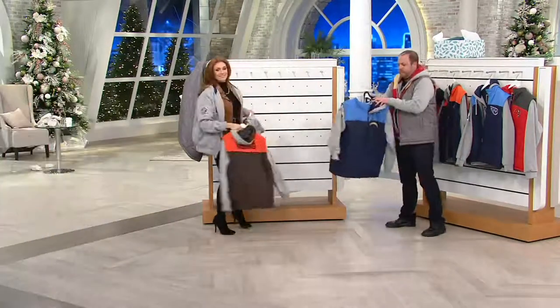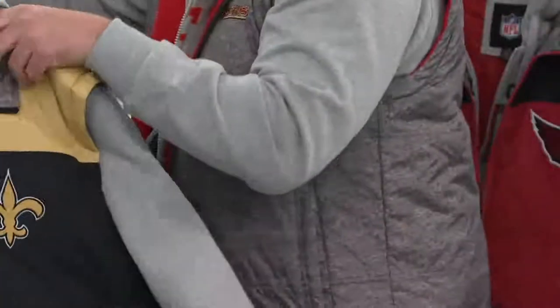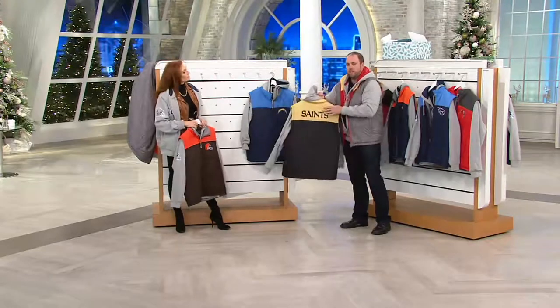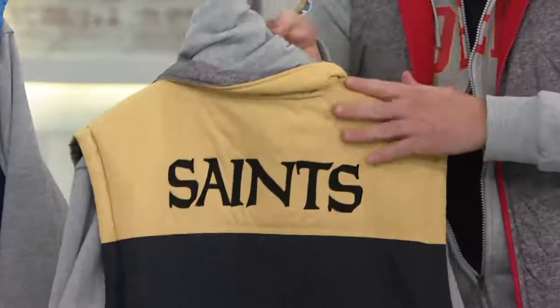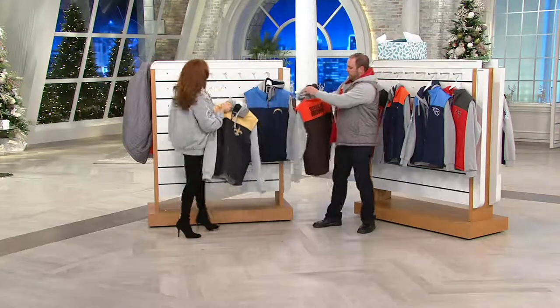The San Diego Chargers, always showing off that powder blue. The New Orleans Saints. This is one of the pieces I was saying — we could have just done any type of yellow, but this is that true Saints yellow. It's not going to be the same as the Pittsburgh Steelers yellow. This is the true Saints gold. The Cleveland Browns.